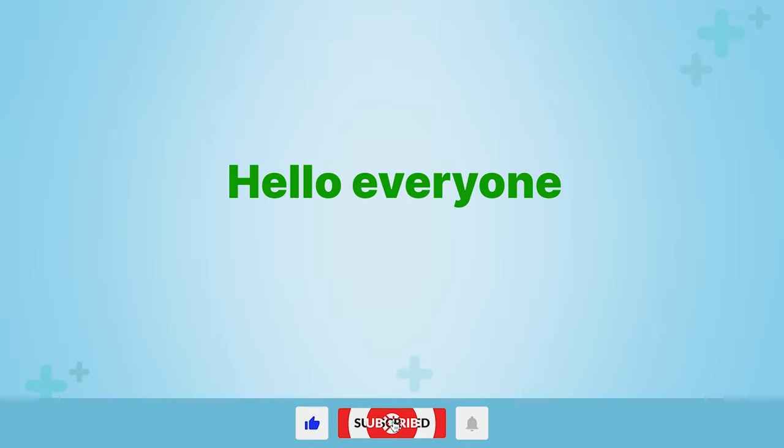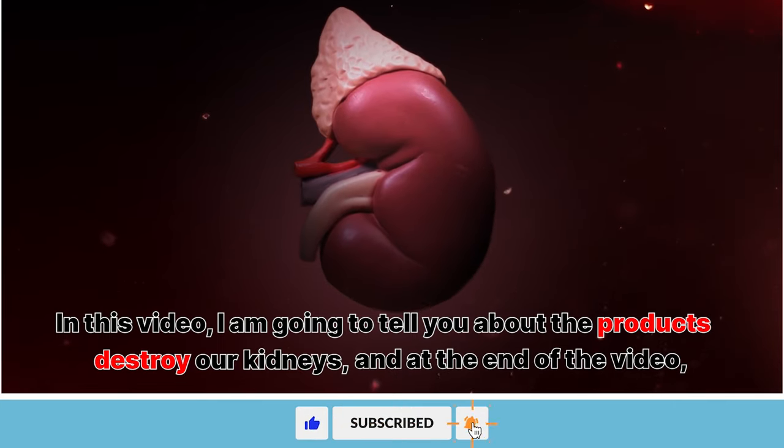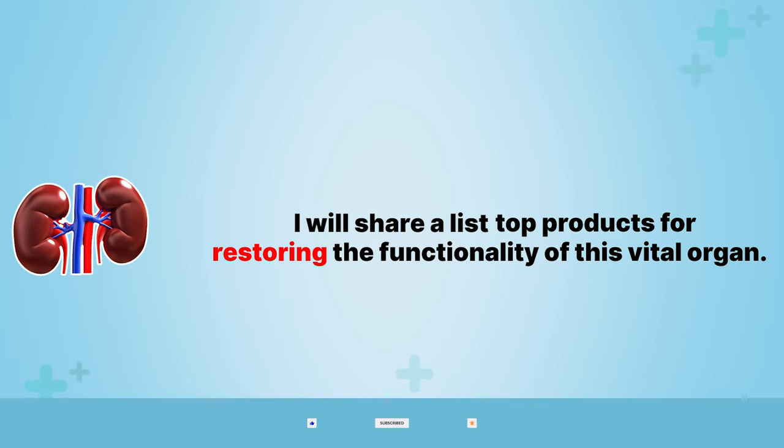Hello everyone. In this video I'm going to tell you about the products that destroy our kidneys, and at the end of the video I will share a list of the top products for restoring the functionality of this vital organ.